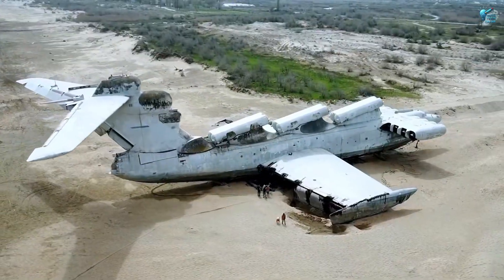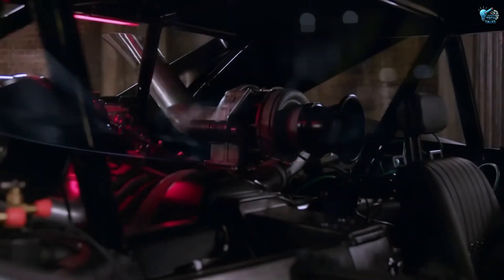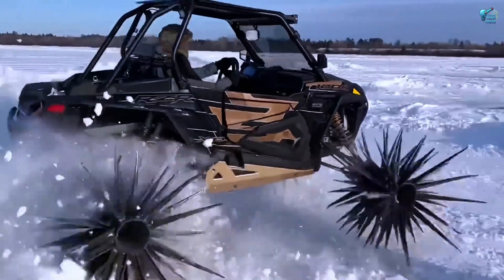Which of these mind-bending machines blew your mind the most? Let us know in the comments below, and don't forget to like and subscribe for more dives into the unbelievable world of technology.